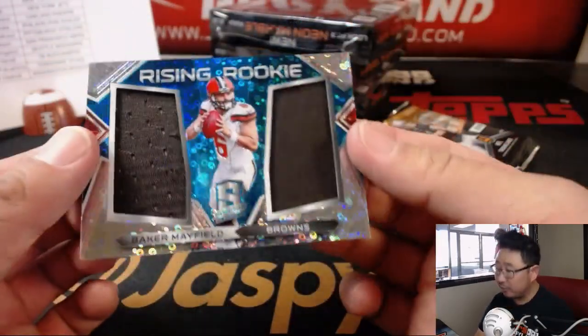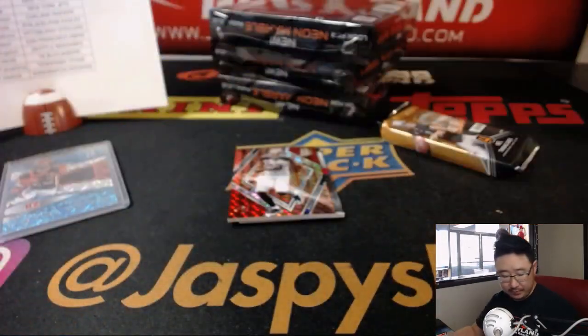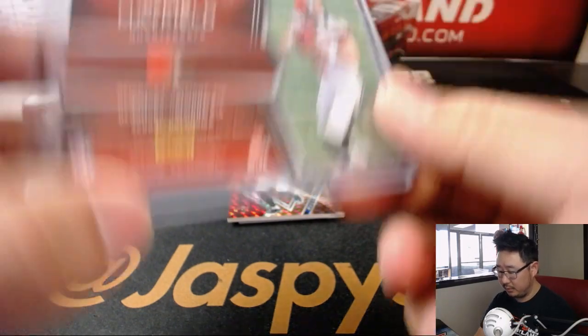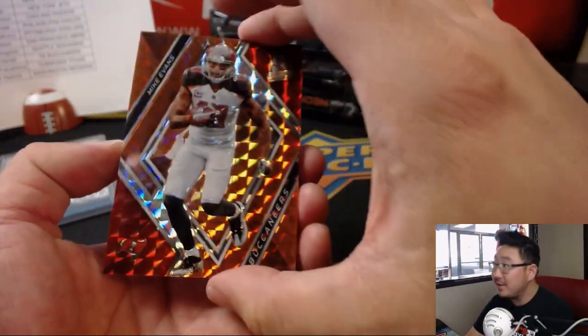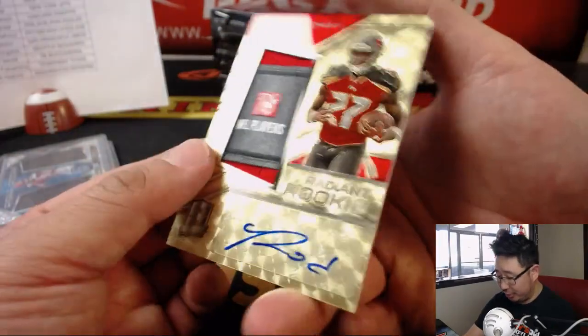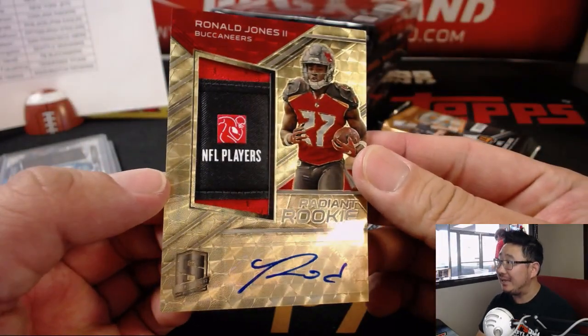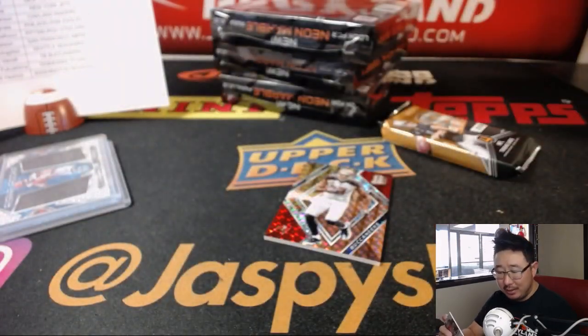We got Baker Mayfield rising rookie dual relic, 22 out of 99. I think this Mike Evans is a train whistle. There's a train whistle here too — one of one! NFL players tag and autograph — Radiant Rookie Ronald Jones II. That goes to Scott V. and the Buccaneers. Nice.